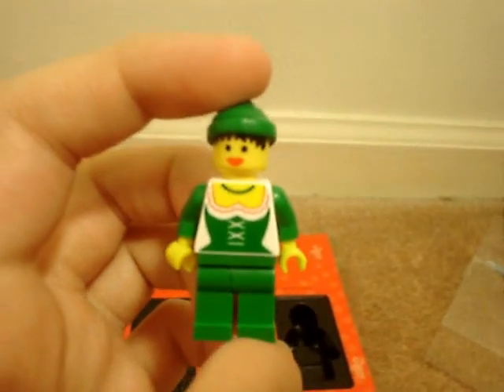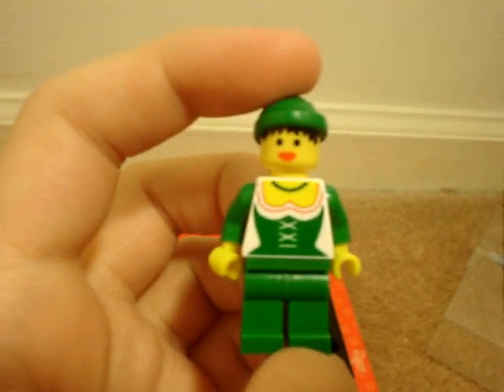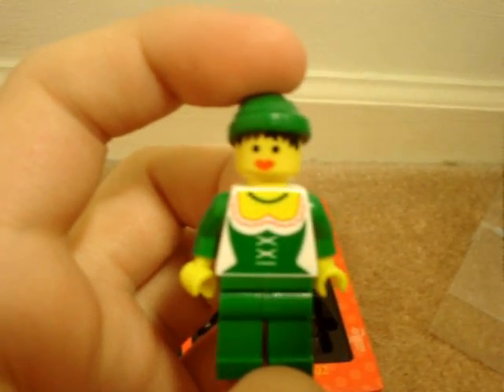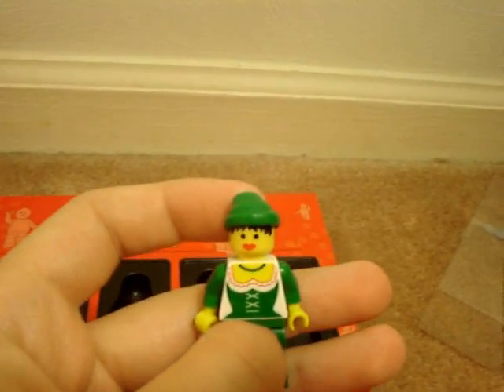Next is the female woodsman person from 1990. She has, as you can see, a big chest with a corset and huge lips — it's kind of strange she has such big lips. And a little green bandana. Another basic figure.